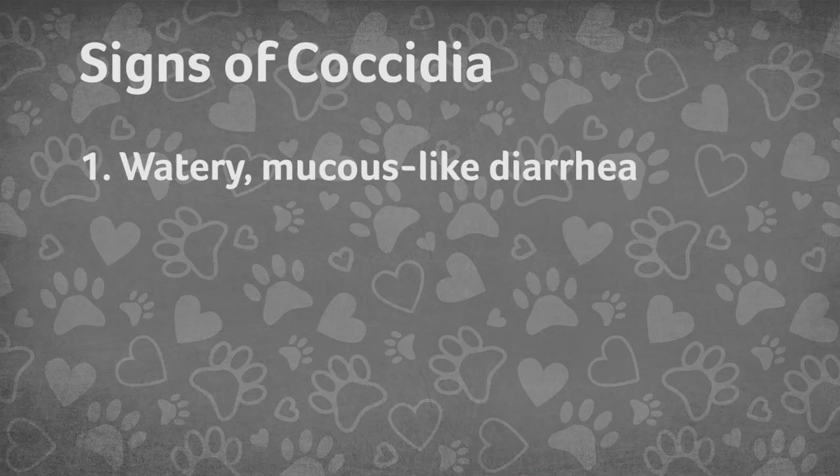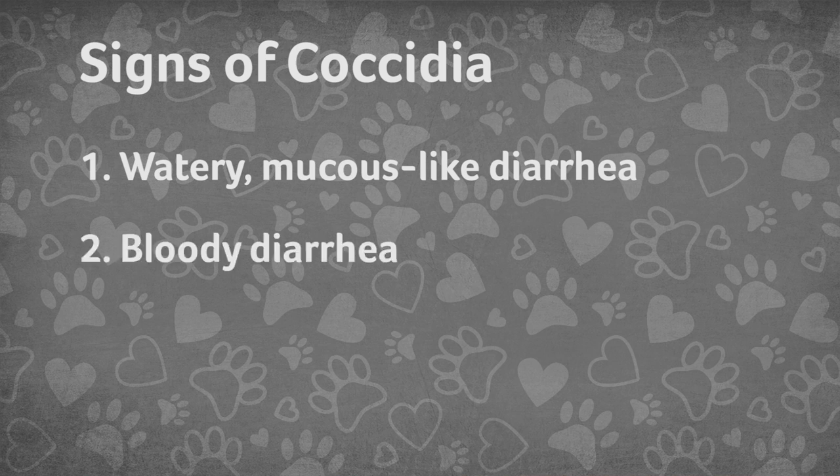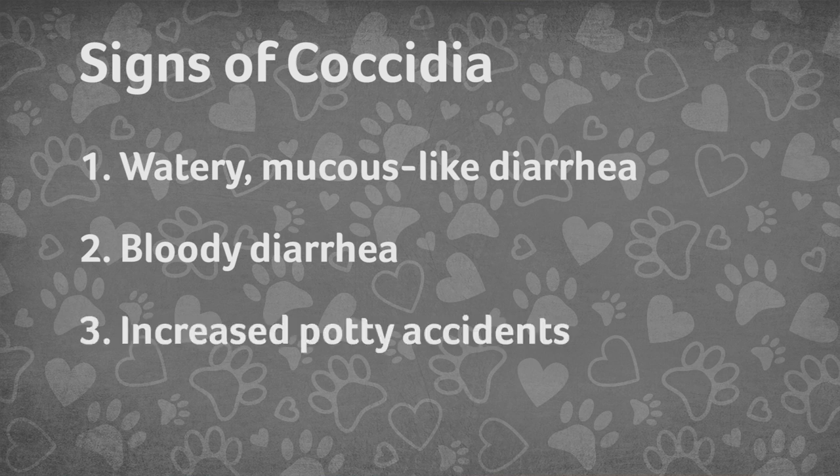What are some signs your pet may be dealing with this intestinal parasite? Coccidia is something to take very seriously, especially in puppies under eight weeks old, as it can be fatal. You may notice that the puppy or kitten has watery, mucousy-like diarrhea. As it progresses, the pet may experience bloody diarrhea, and you'll most likely notice your pet having more potty accidents and being unable to hold it.